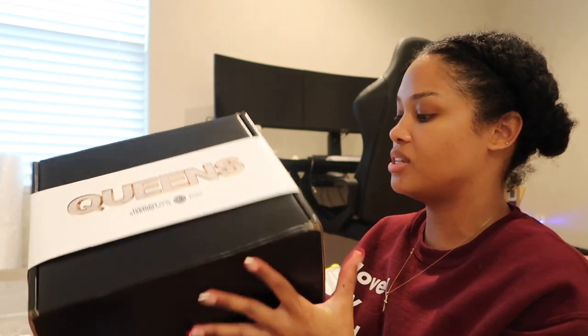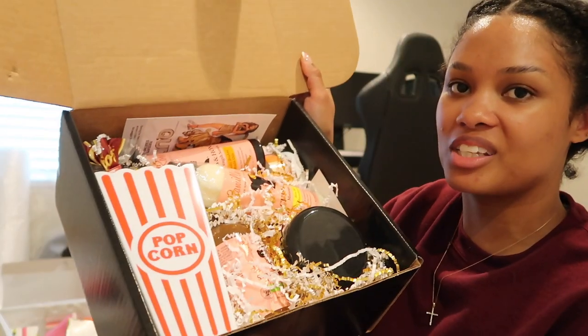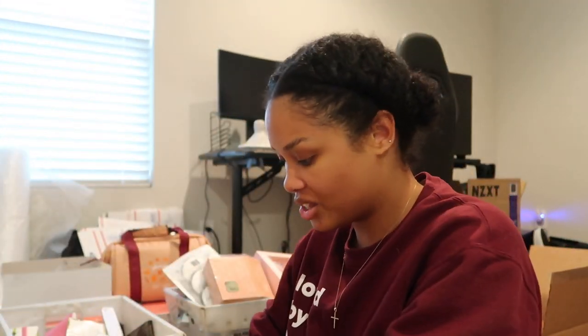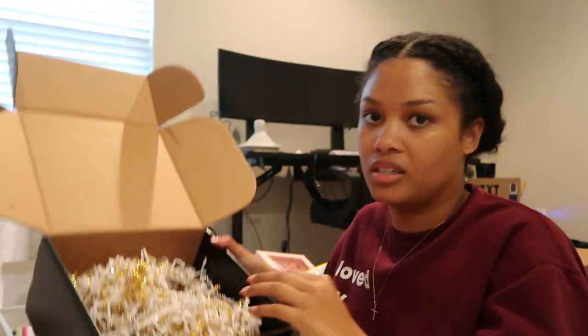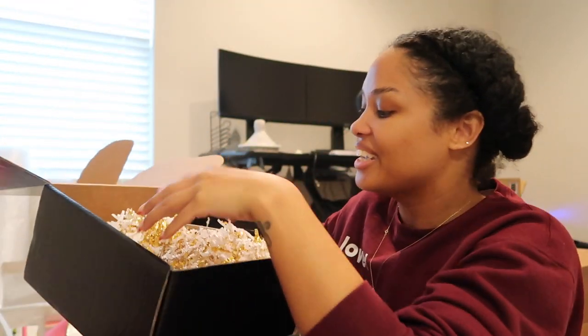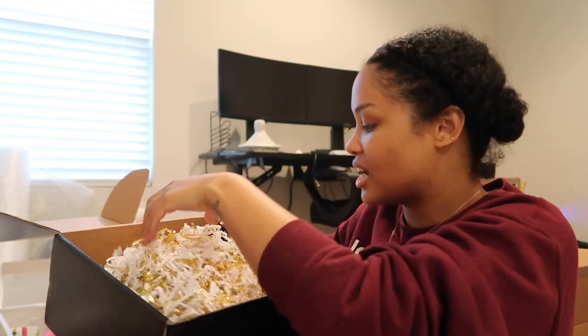Oh wait — I didn't even open this one. It says 'Queens' on the side and it's from Camille Rose. What a cute box! They sent through a bunch of stuff for the show Queens. I love Camille Rose, but I have a lot of their products already so these are going to go straight to the giveaway boxes. A queen bobby pin made for me — I'm keeping that one. Dear brands: please stop sending packages with loose packing material, it's so messy.